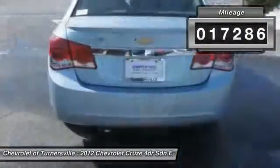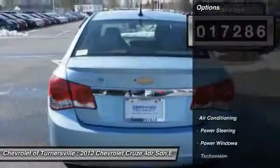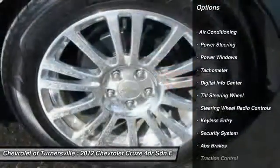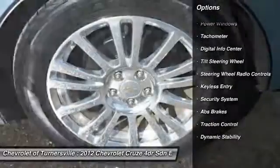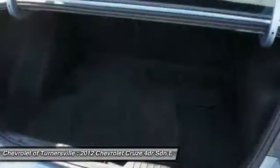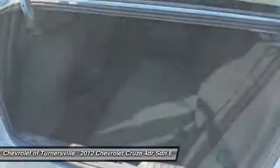Here are some of this vehicle's great options: traction control, alloy wheels, power steering, front air conditioning, keyless entry, security system, power windows, CD player, intermittent wipers, tachometer.